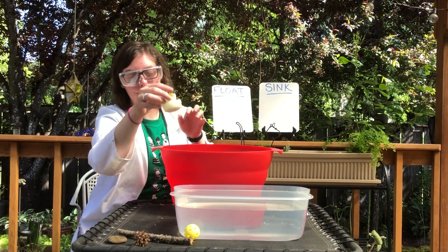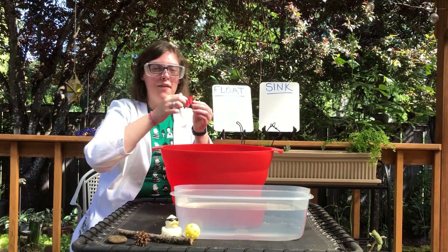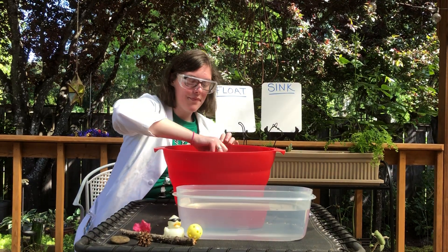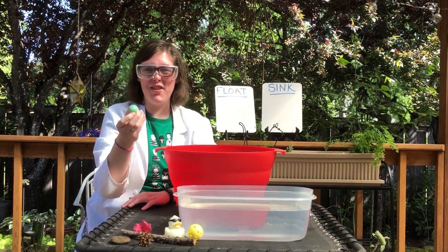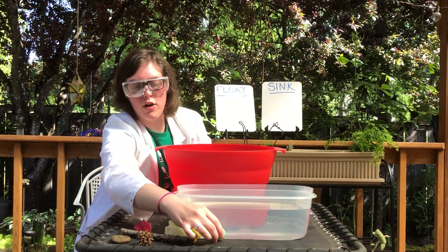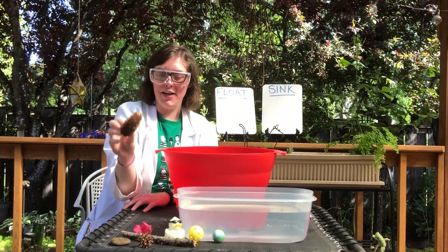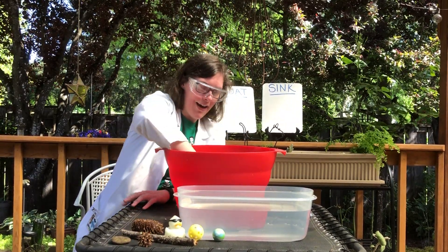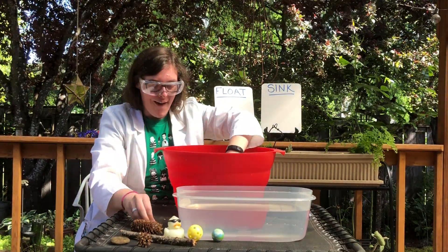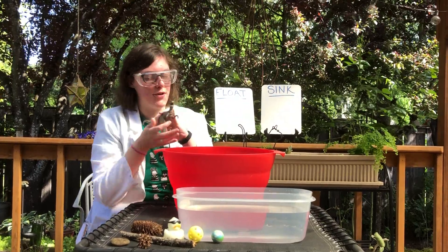A rubber duck. I have a pink flower. I've got another ball — this one is much harder and doesn't have any holes in it. I wonder if that will make a difference. I have a green cone. I have a robot. And my favorite: I have my velociraptor.